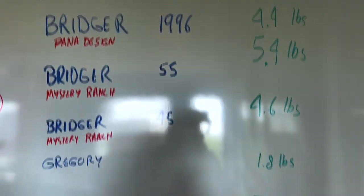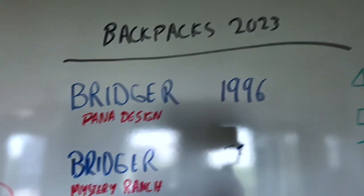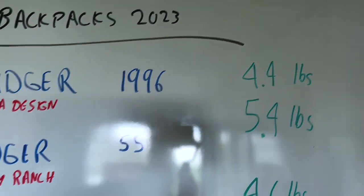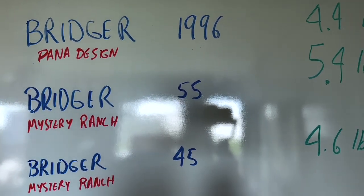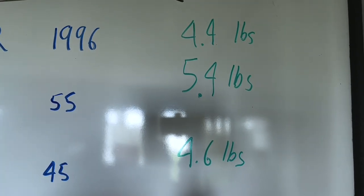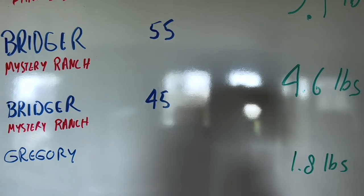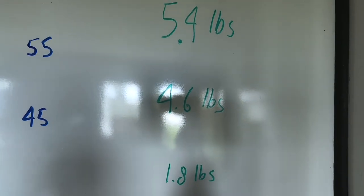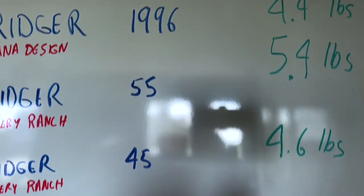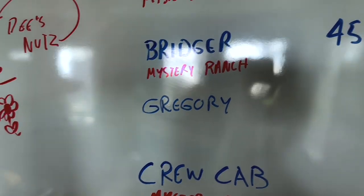My Bridger backpack from 1996, which is original Dana Design made in Montana, came in at 4.4 pounds. The newer Bridger 55 I bought, which came from Mystery Ranch — same people — came in at 5.4 pounds. The Bridger 45, which I bought because it was going to take up less volume, turns out to be 4.6 pounds — very close to the 1996 model. So from 1996 to 2023, that's a brand new backpack.